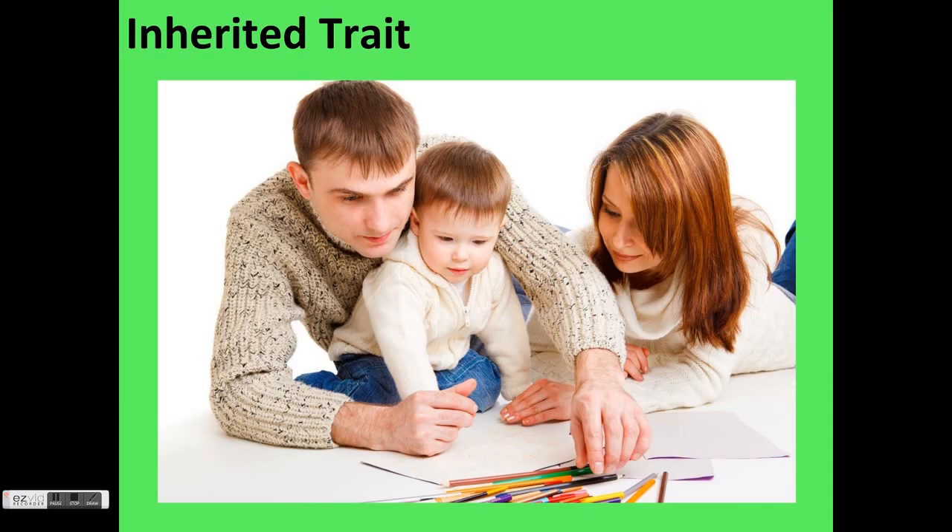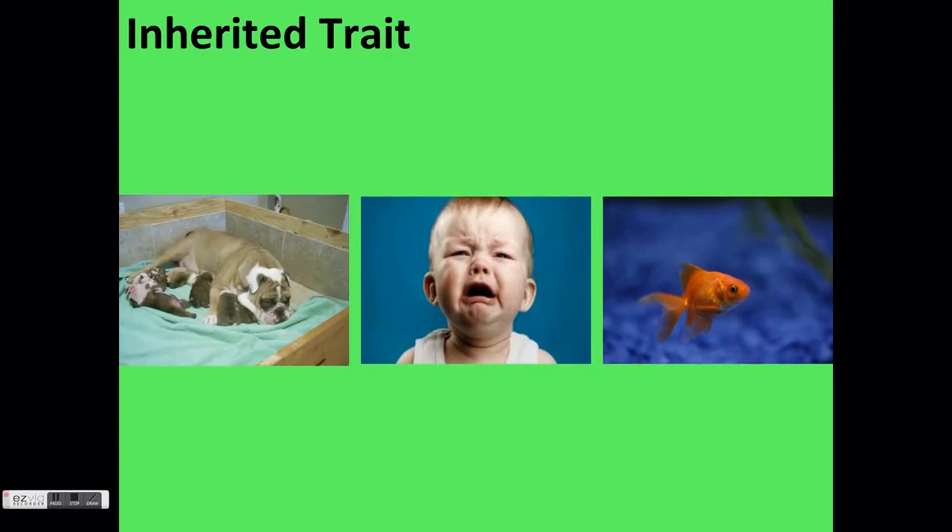Behavioral traits can also be inherited. Sometimes a trait may seem like it is an acquired trait, but it is actually an inherited behavioral trait that an organism is born with. For example, babies are born knowing how to cry when they need something. Puppies are born knowing how to get milk from their mothers. Fish are born knowing how to swim. All of these are behavioral traits, but they are still inherited from parents and offspring are born with them.